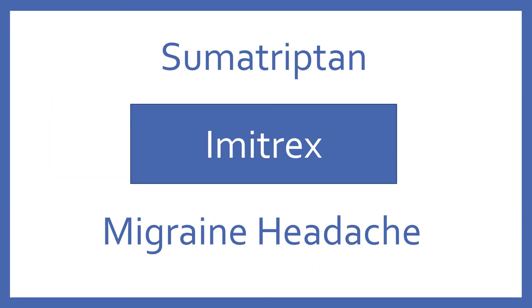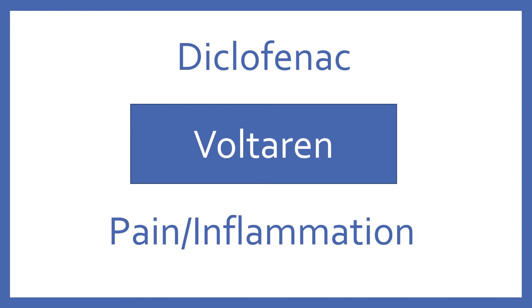Sumatriptan, brand name Imitrex. Sumatriptan is a 5-HT-1B/1D receptor agonist for migraine headache. Diclofenac, brand name Voltaren. Diclofenac is an NSAID for pain and inflammation.